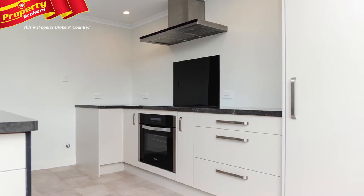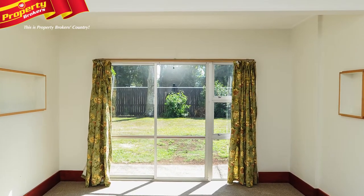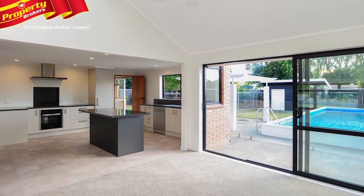From the moment you step inside, the flow of this home will impress. The living areas are brilliant, from the well-positioned large kitchen with all necessary appliances, to the family area that leads out onto the patio through sliding doors.